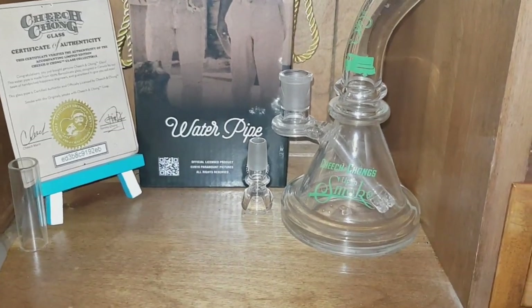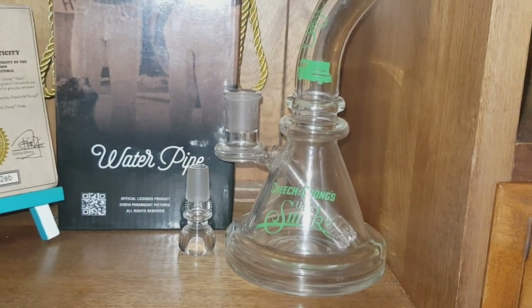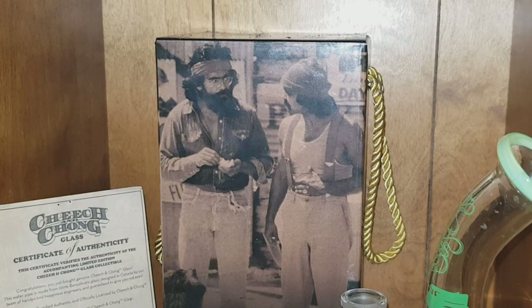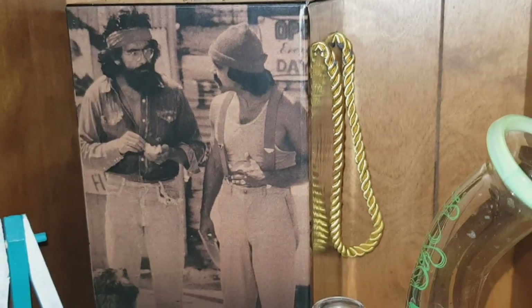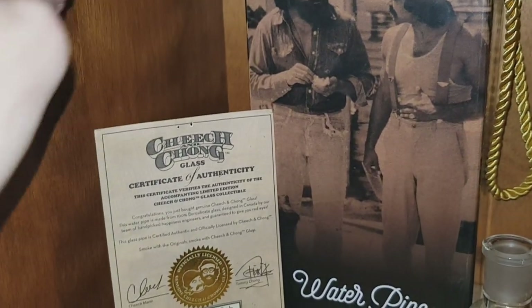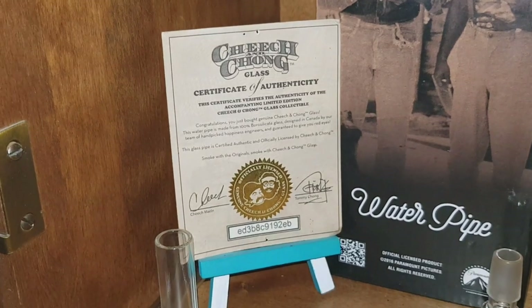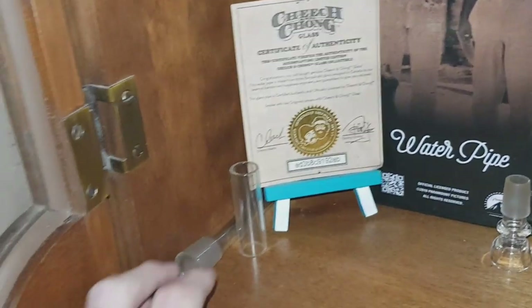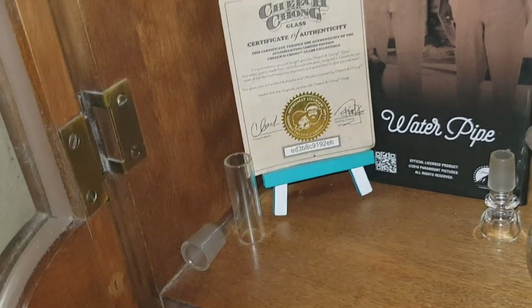Moving on down, we've got the Cheech and Chong Up in Smoke bong here, gifted to us by Valerie in the community — shoutouts to you, Valerie. There's the box it came with, with some awesome pictures from the movies. Down here we have the certificate of authenticity that came with the Cheech and Chong beaker bong, which I thought is a nice addition set up next to the Cheech and Chong pieces. Here we've got a spare stem for the Gator Bug and a spare glass tube for the glass blunt. That's pretty much it for that section.